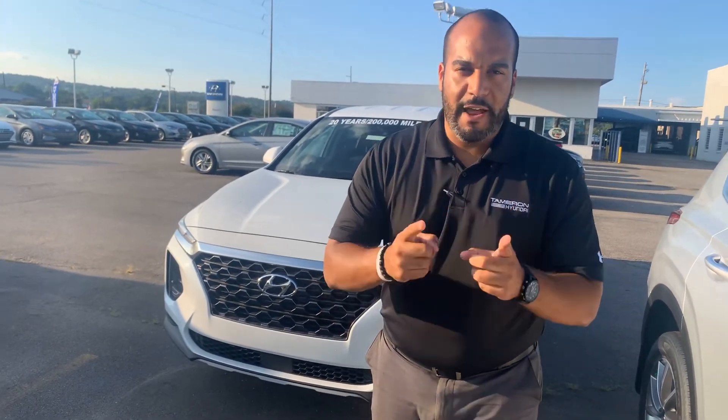We have plenty of different color and trim options to choose from. In fact, I've got one photo right behind me that I'm excited to show you, so let's dive in.